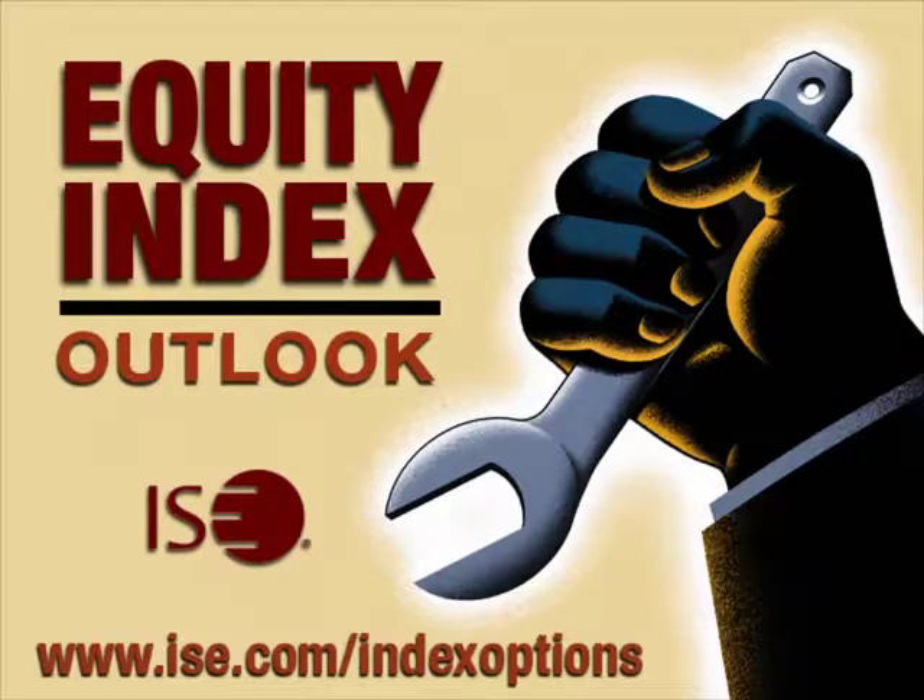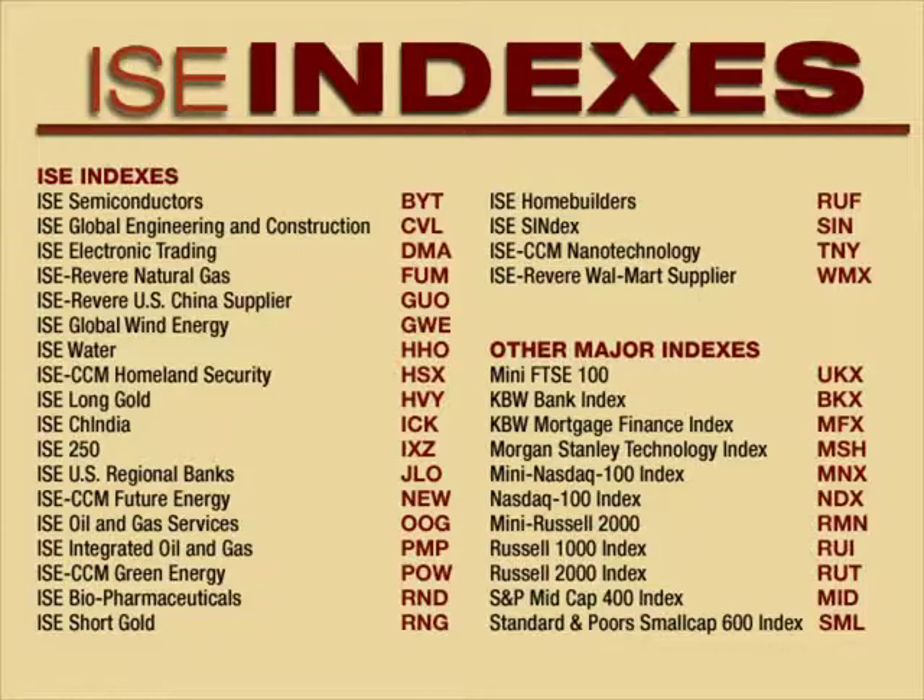Welcome to ISE's Equity Index Weekly Outlook, a weekly outlook on ISE and other industry indexes, hosted by Patrick Suresna, a derivative market specialist and investment manager with extensive expertise in options and the broader derivative markets. ISE trades options on more than 15 proprietary sector indexes, as well as broad-based indexes and a variety of licensed benchmarks. ISE continually enhances its trading systems and develops new index options products to provide investors with the best marketplace and investment tools to trade smarter.